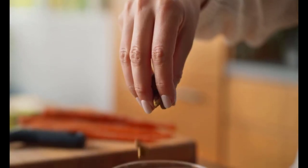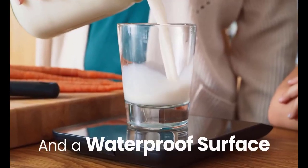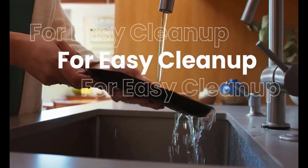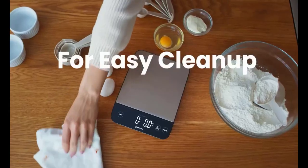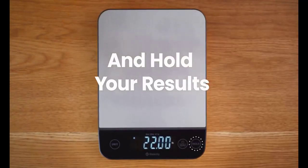Another great feature of this scale is its tare function. This allows you to weigh multiple ingredients in the same container without having to worry about subtracting the weight of the container itself. The scale also has a handy auto-off function that helps to conserve battery life when the scale is not in use.